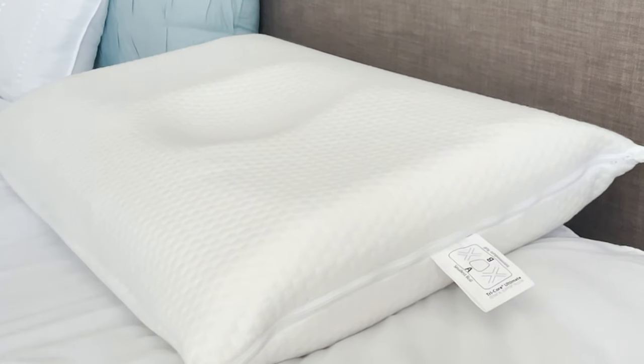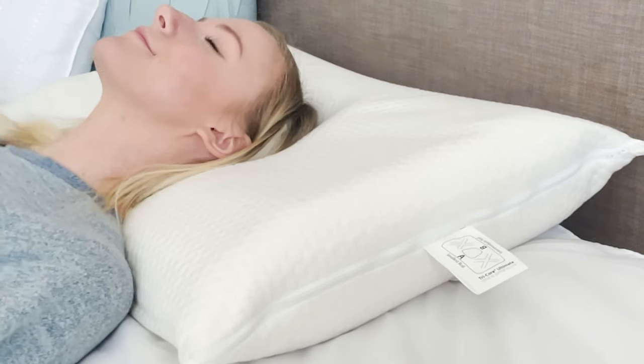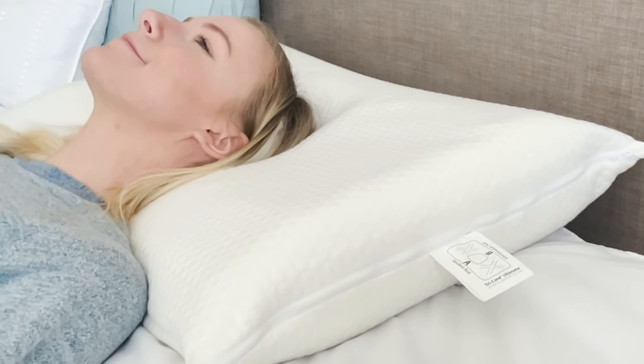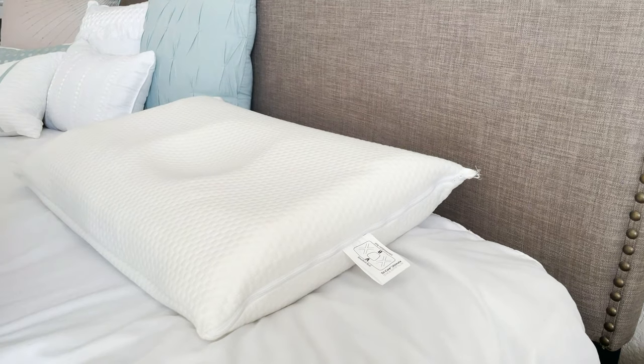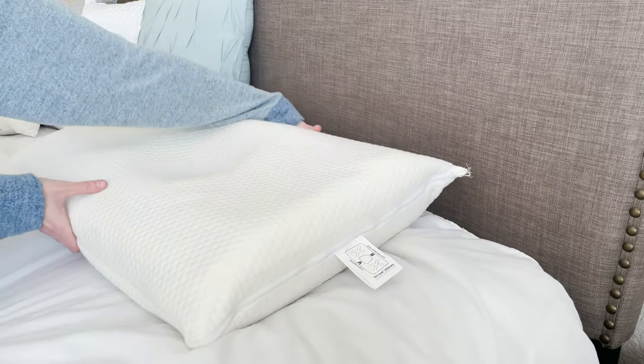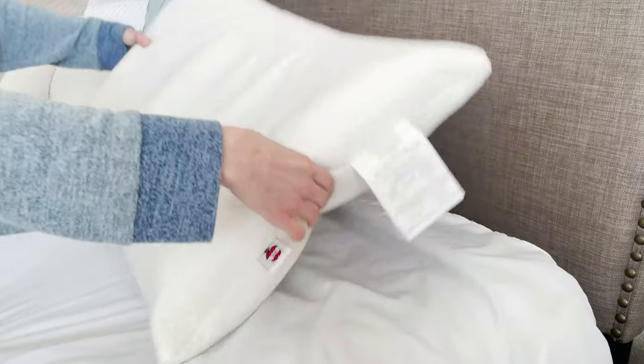For back sleepers, start by placing the pillow on the actual area where you will sleep with the smallest roll, A, under your neck. Lie on the pillow for about 5 to 10 minutes, and then rotate the pillow and try the remaining three support rolls, B, C, and D, in the same fashion.